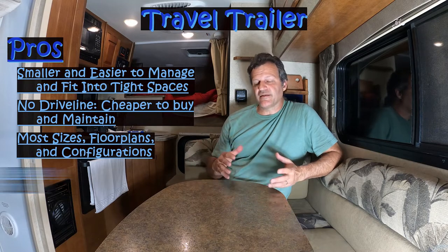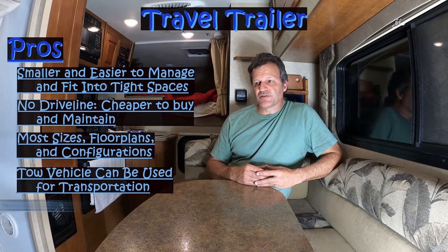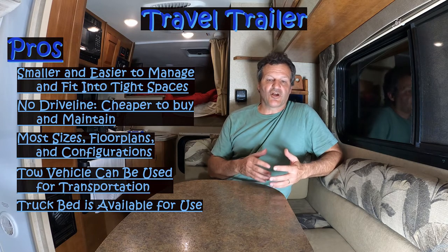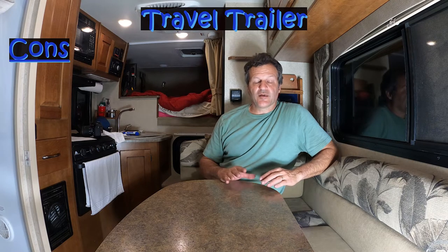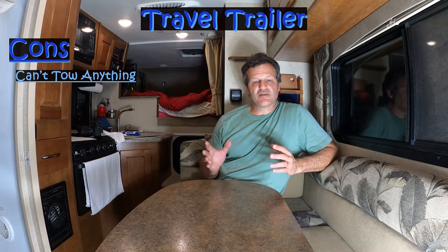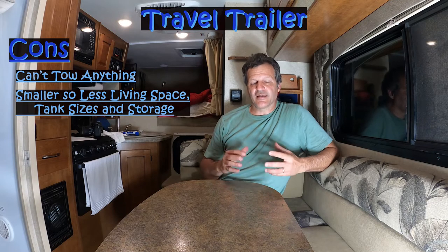Another advantage: when you get to the campsite, disconnect the trailer, it's set up, and now you have your vehicle as transportation. Also, because it connects at the bumper, it doesn't use the bed of the truck — so the bed is free to haul bicycles, ATVs, whatever will fit. Some cons: because you're pulling the travel trailer, you can't pull anything else. They do tend to be a little smaller compared to a motorhome or fifth wheeler, so you'll have a little less living space, smaller tanks, and less storage. But size can be a pro or a con depending on what you need.